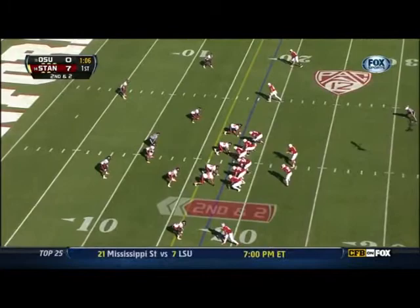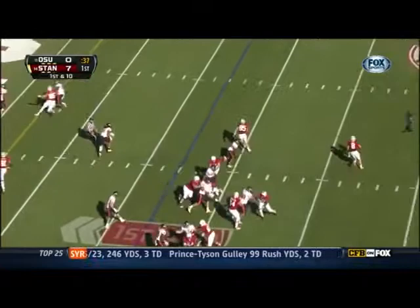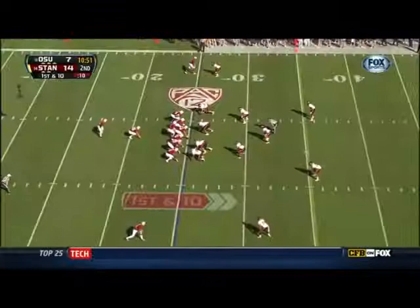Here's the ability of Kevin Hogan — on a boot, Hogan wide open, throws right on the hands of Hewitt. Watch the flow of the defense: Jordan Poirier goes with the tight end, the linebackers all crash with the run fake, and Hewitt is left wide open. They find the end zone!